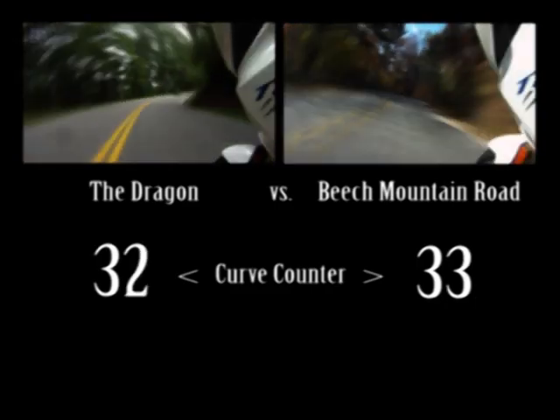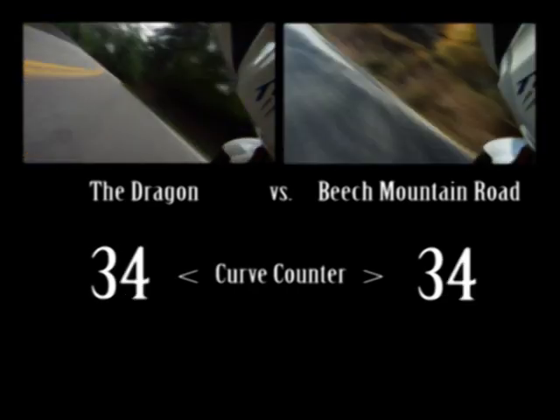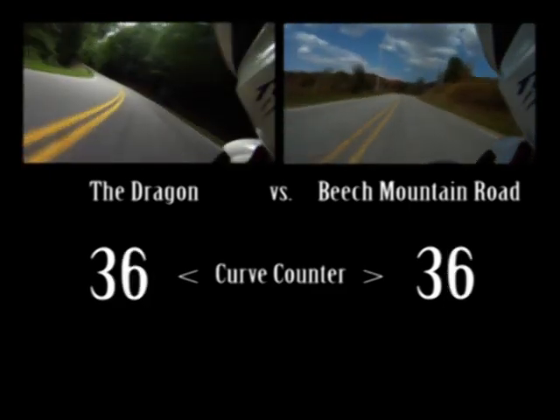When it comes to curves, the Dragon is king. Mile for mile, few roads come close. It's the gold standard by which other roads are judged but never reach. You can't beat the Dragon.